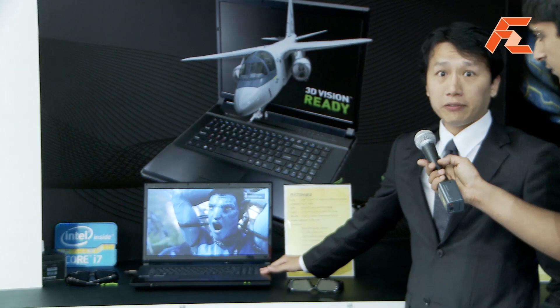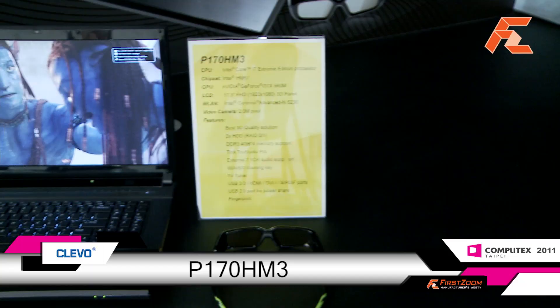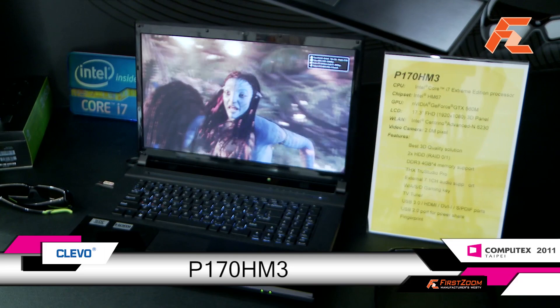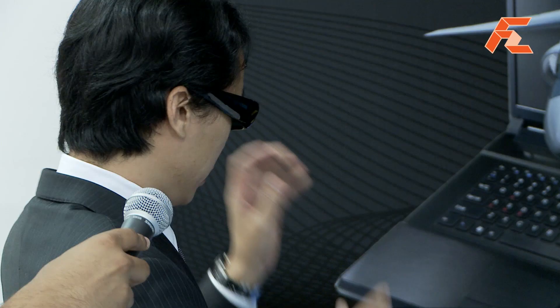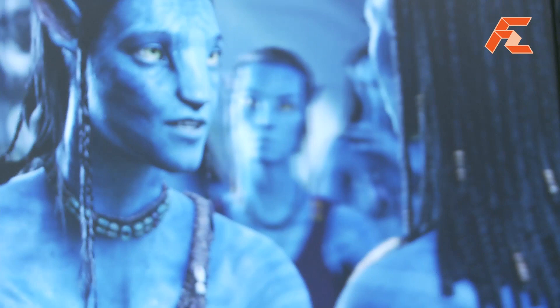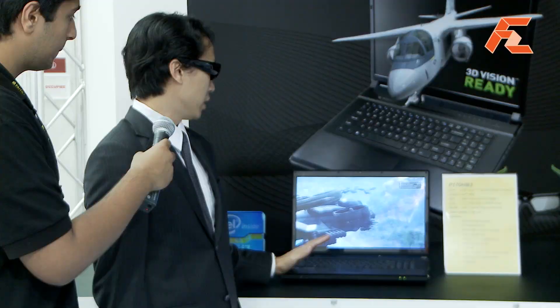And now here's another crazy machine — this is the P170HM3. It's a 3D machine and can also support a 100-watt graphic card. You cannot find anybody else with such crazy machines. When you put on the glasses, you can see the 3D effect just like in a theater. You don't have to go to the theater — you can just lay on your couch and watch your movies without others' interference.